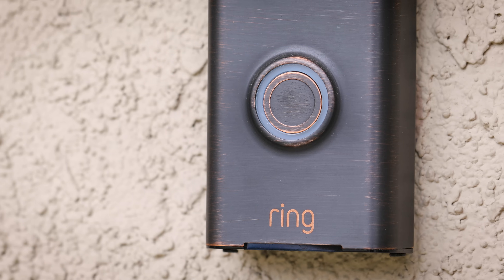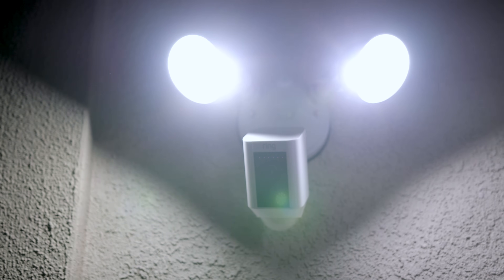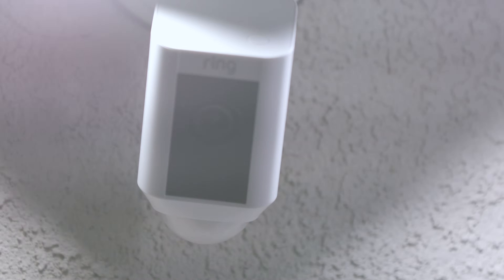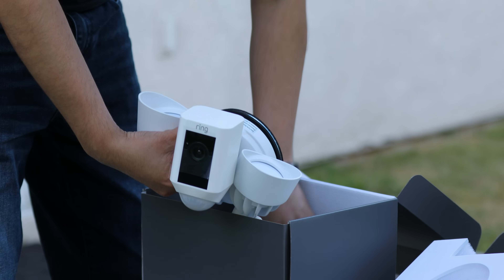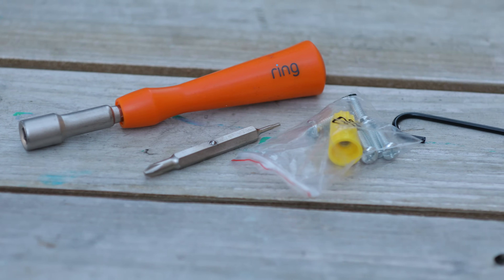I am a huge fan of Ring products, especially the Ring Video Doorbell, which I've been using for two years. It's a product I've recommended to friends and family — my dad owns one, several of my friends have one, it's a great product. So I was really excited when they sent this out to me. When you look at the Ring Floodlight Cam, it looks like a typical motion sensor floodlight, but inside is a very powerful security cam packed with tons of features. In typical Ring fashion, everything is included in the box — all the accessories and all the tools needed for installation.